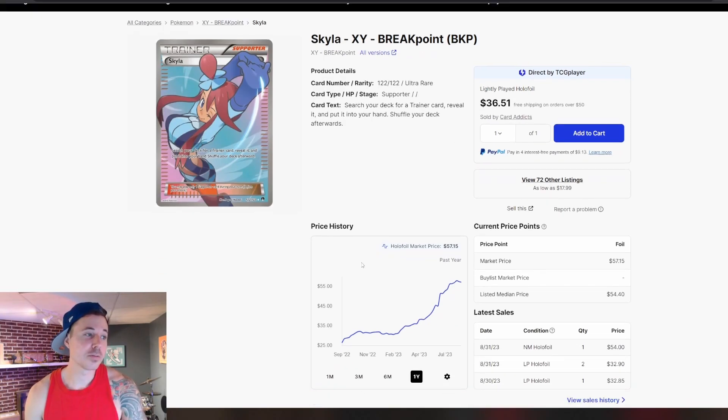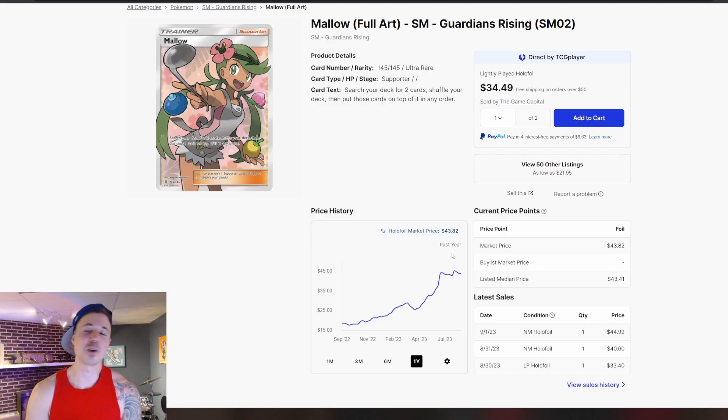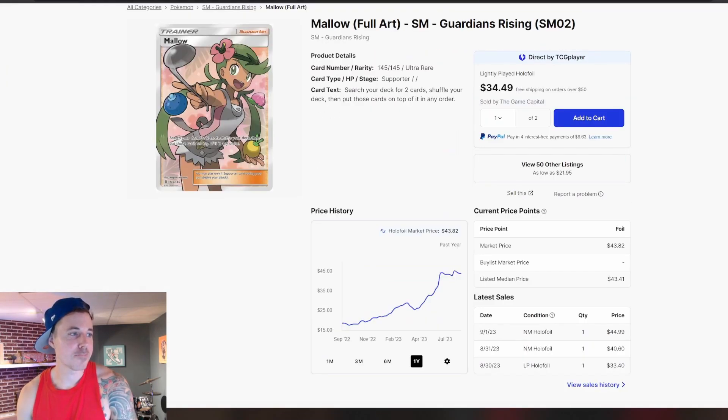Skyla from Breakpoint — so there are some very expensive Skyla cards. This one has been seeing some pretty crazy growth. Again, it wasn't until the spring of 23 that this one started to pick up. We've gone from around that $25 mark up to around $58 for the high, so doubling in price for this one over the course of the past year as well. And another really cool card — we have Mallow from Guardians Rising. This one was pretty cheap as well, at around $17 to $18 back in the fall of 22. We are up at $45 now, pretty close to that all-time high. Looks like we're going to probably see new highs for this card. Really nice artwork — I like the background on this card, and I think the background is kind of a selling point for a lot of these cards.